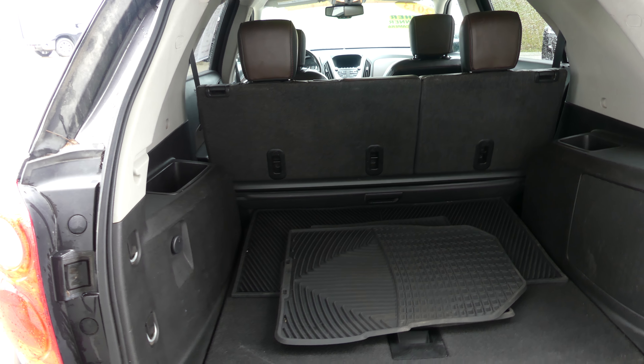Rear features include a remote power lift gate, rear collision sensors, backup camera with display, trailer hitch and plug-ins, and a large and spacious rear cargo area with a split bench third row that folds down for extra storage and cargo space.